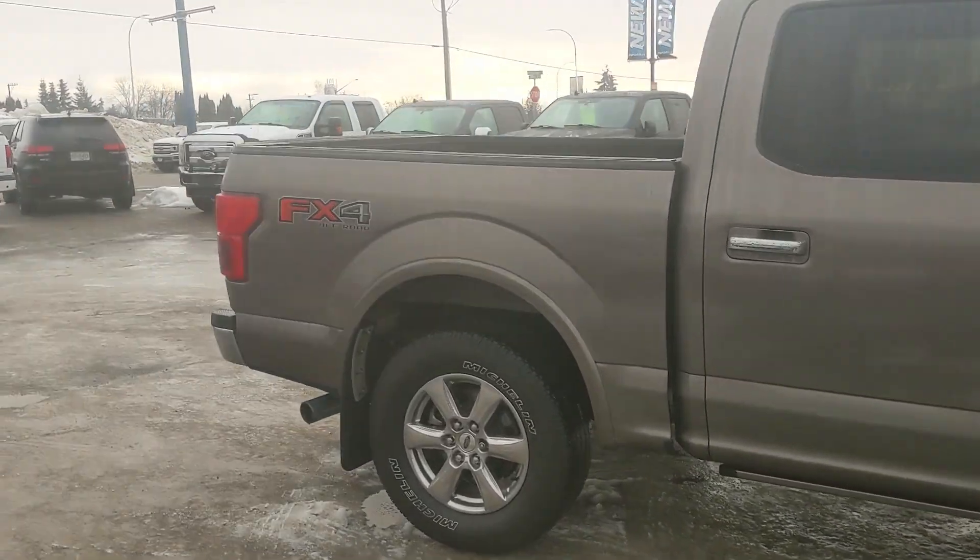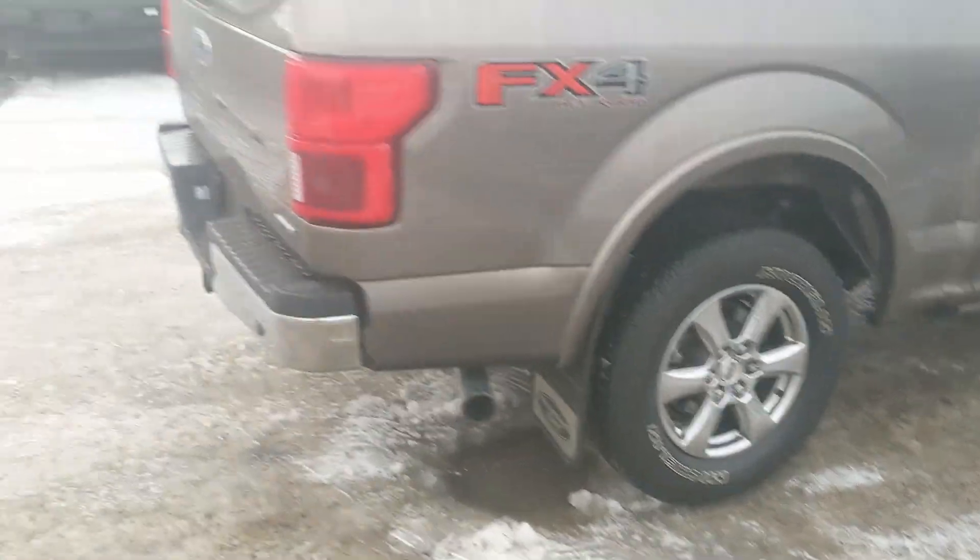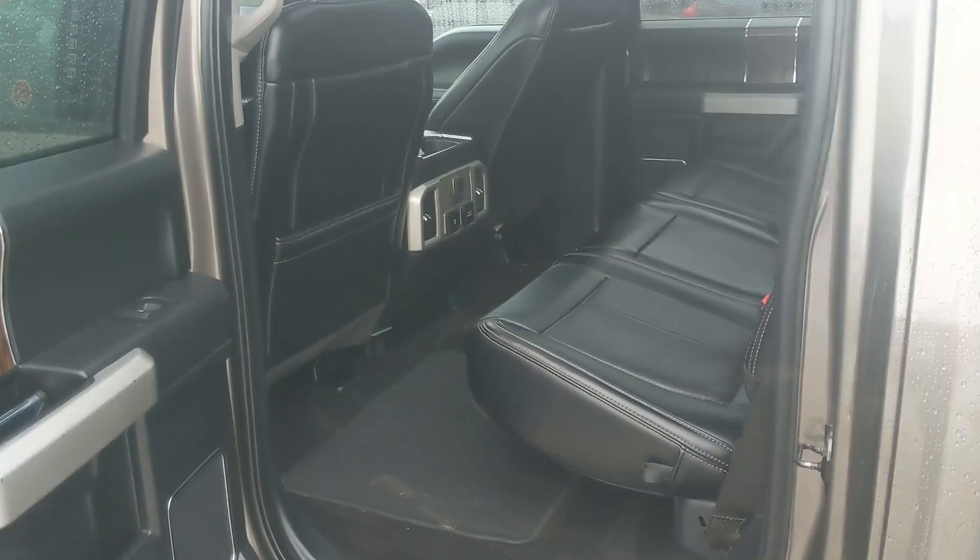It also comes with power deployable running boards down below and heavy-duty mud flaps on the front and rear. But let's take a look inside first.